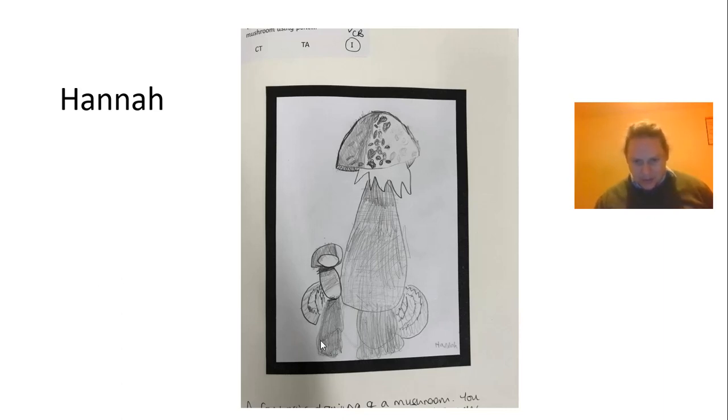Hannah's also managed to put in some shadows. She did the fly high challenge as well. So well done, Hannah.